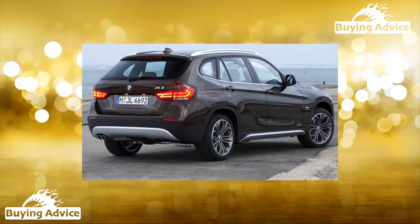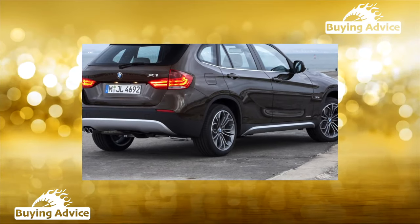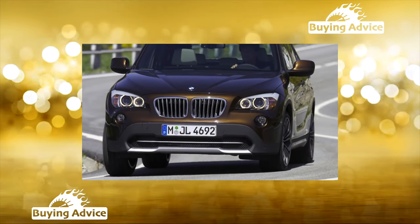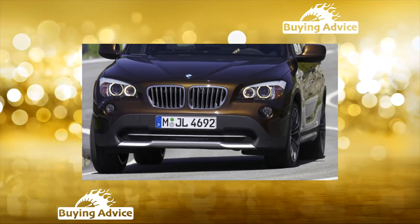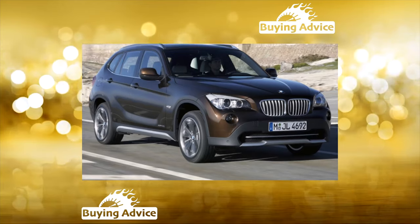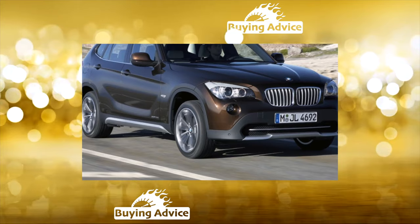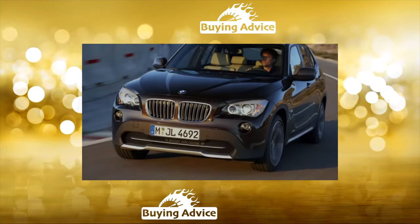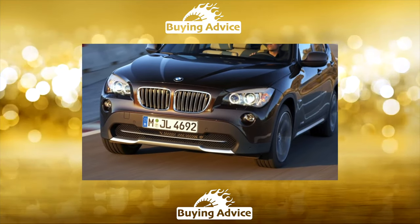The BMW X1 first generation E84 has been very successful in many markets, including Russia. It has good liquidity in the secondary market and does not attract the increased attention of hijackers and thieves of spare parts, which other BMWs have noted. However, this becomes the norm when the Germans, getting off the warranty, become carriers of serious problems. It is not easy to find a good and inexpensive X1 of the first generation on the secondary market — you will have to inspect a dozen cars if we are talking about a copy with 100,000 km of mileage.